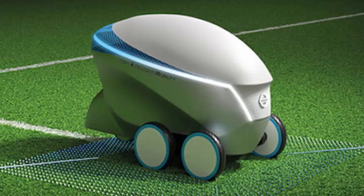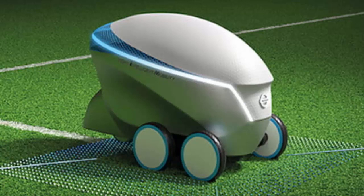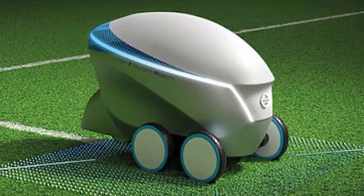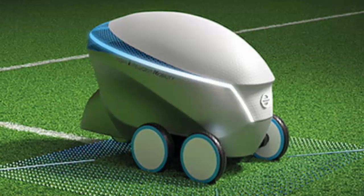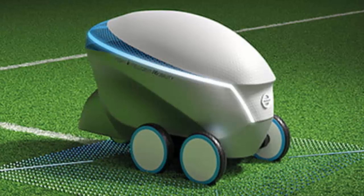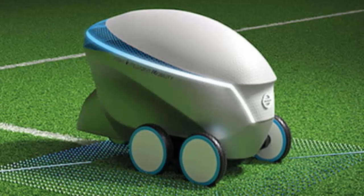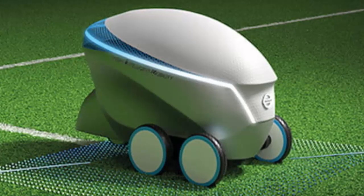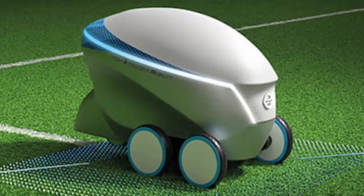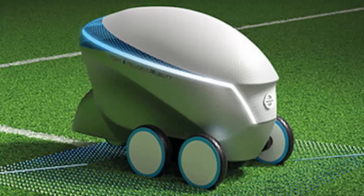So what does that have to do with a field-striping robot? On a much smaller scale than deploying a self-driving car on the highway, the Pitch R allows Nissan to easily highlight its budding driver assistance tech without running the risk of any serious damage. By putting a robot to work to accurately stripe a field used for one of the biggest soccer matches of the year, Nissan not only gets to test its tech in a fun way but does so with millions of people watching.